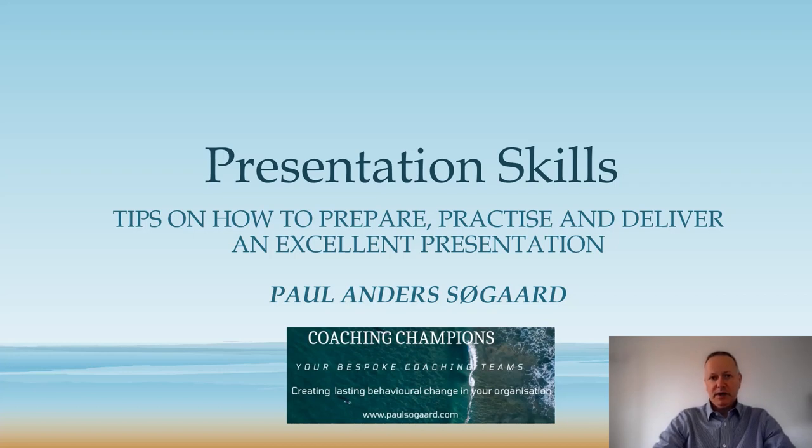Hello and welcome to Coaching Champions. I'm Paul Anders Sergaard and I'm on a mission to help you transform your life and those around you. This video is about presentation skills. Clients often ask me to help them with their presentation skills, and in this video I'm going to take you through some of the skills and techniques you need to develop to deliver an excellent presentation.